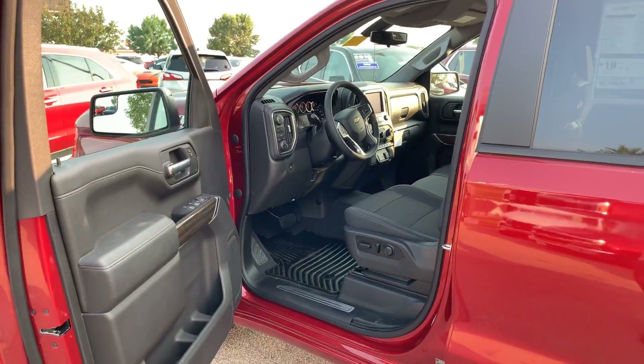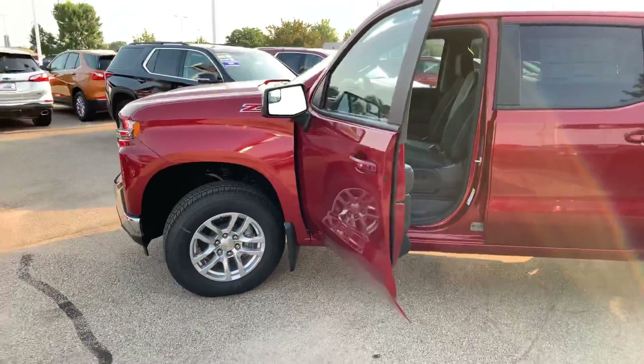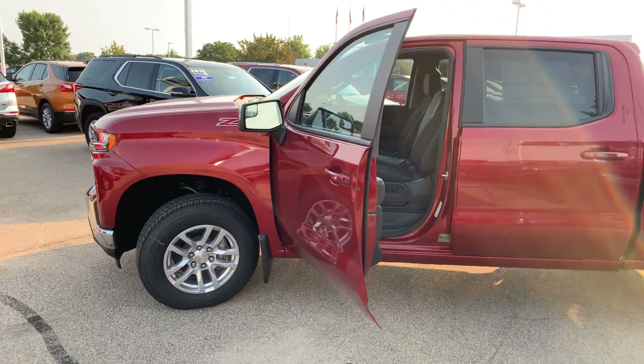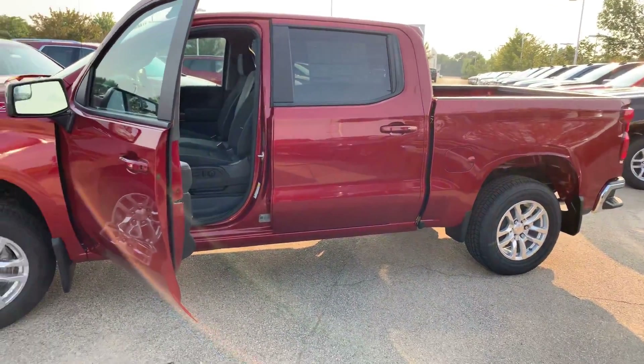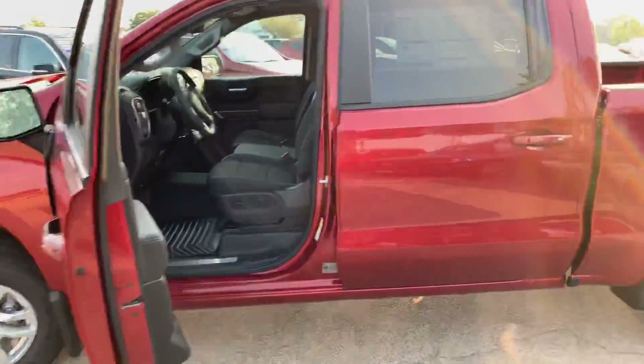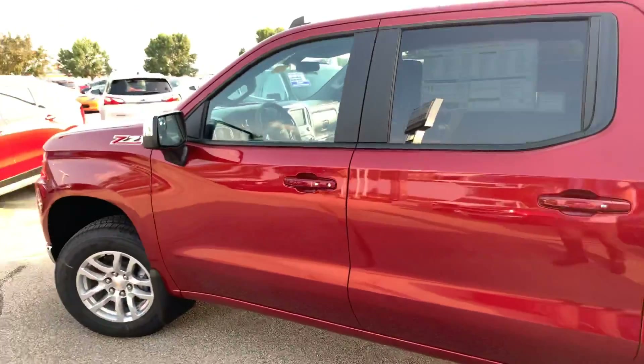If you have any questions about this vehicle, feel free to give me a call or send me an email. Derek — D-E-R-E-K dot Hughes at GM of Oshkosh, or 920-966-1166. Love to show you the truck. Hope you're having a great day.